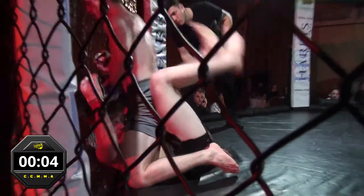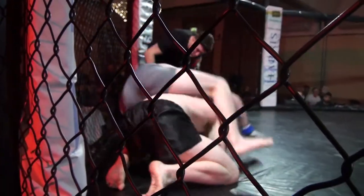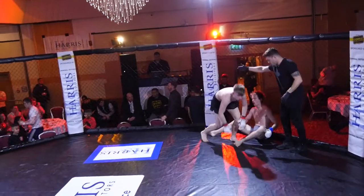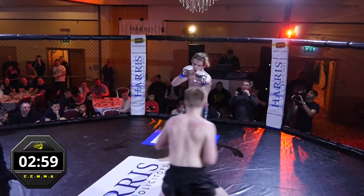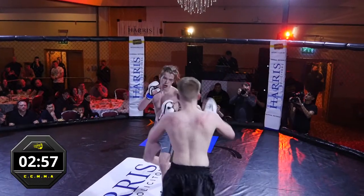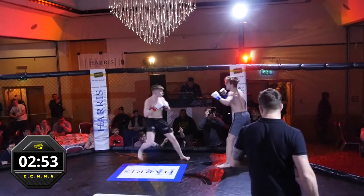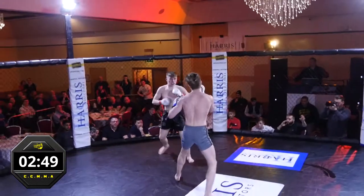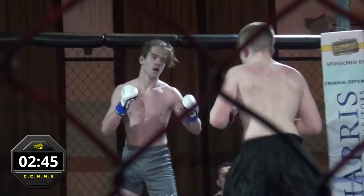Callum controlling the head but eating a few shots in those last 10 seconds — couple of very nice shots from Gregor. Saved by the proverbial bell perhaps there. That can't be happening again in between rounds. Gregor flicked that right hand there, nice body kick though from Callum. Gregor really planted that right hand — and again. Callum's got a good jaw on him. He's got a beard!